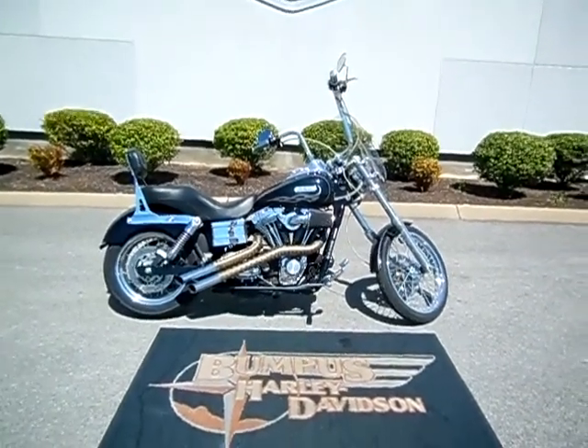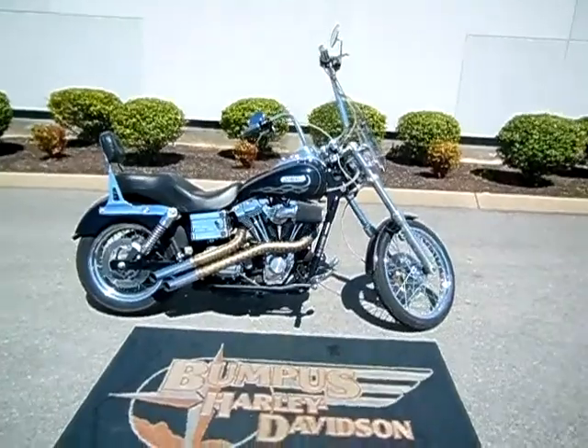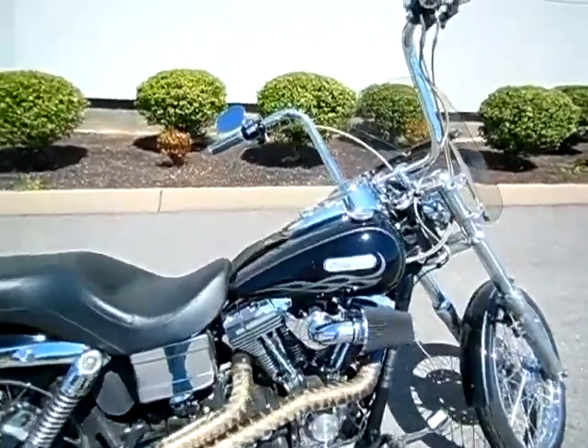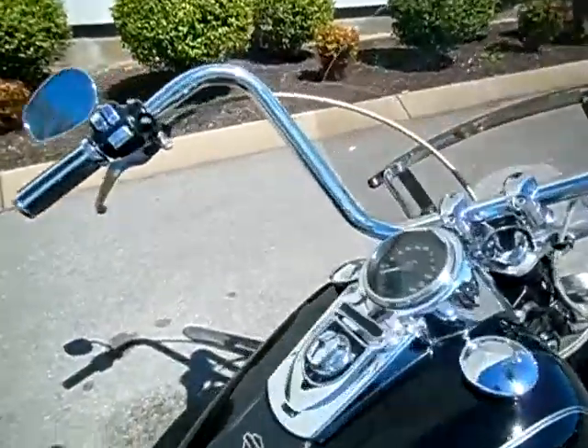Hey everyone, this is Greg, your internet sales guy down at the Murfreesboro location of Bumpus' fine family of dealerships. What we have here is a 2006 Vivid Black Fuel Injected Wide Glide.